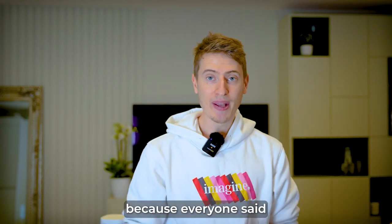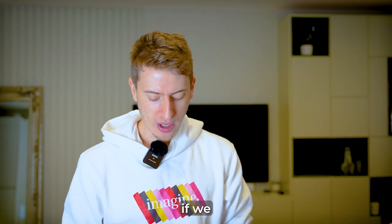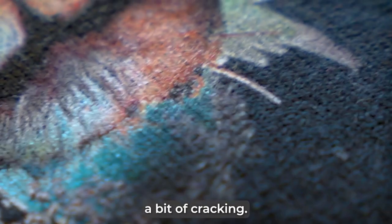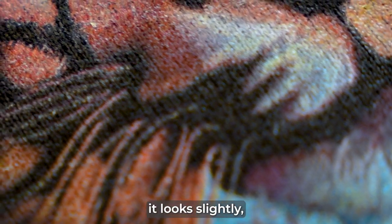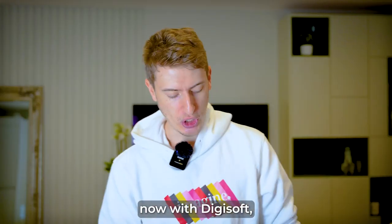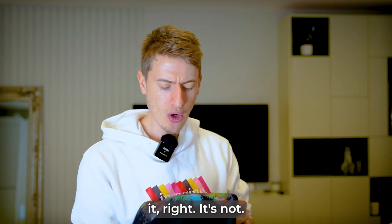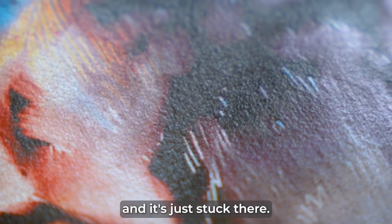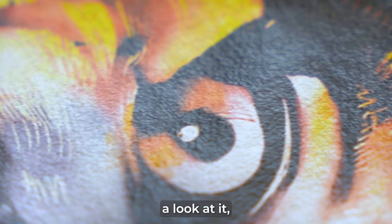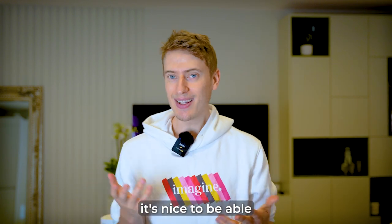I specifically went for this design because everyone said Digisoft has really good vibrancy and quality, and we can see that here. If we look closely at the DTG, we can see a bit of cracking — it's not very soft to the touch, it's a bit itchy and scratchy, and it looks slightly pixelated. With Digisoft, it's different — it's more plasticky, it kind of sits on top and is just stuck there. But that isn't a bad thing, because the quality is absolutely fantastic, world-class quality. The color vibrancy is what I'm really liking, because when I'm designing something on my computer, it's nice to be able to see it on a hoodie.